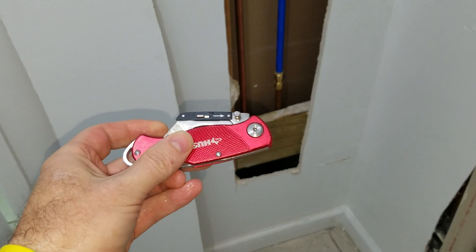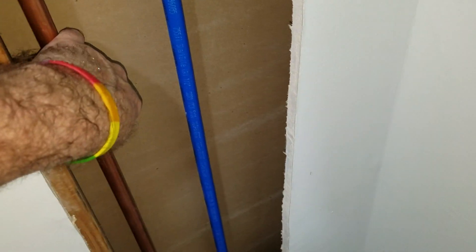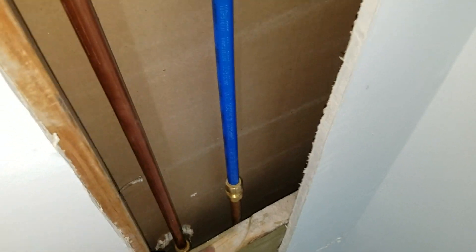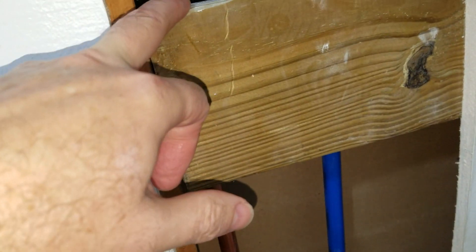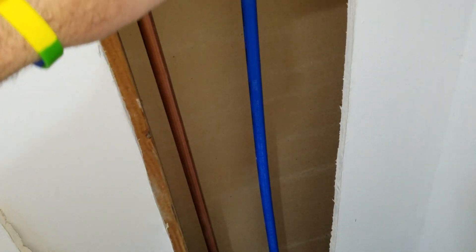First thing I did, not knowing whether or not they used copper or PEX, I cut out the wall. I got this handy little tool — your favorite home improvement stuff — and I sliced out a chunk there. This right here was PEX. This is the incoming line going from the spout up to the valve, which is behind here. And this was PEX.